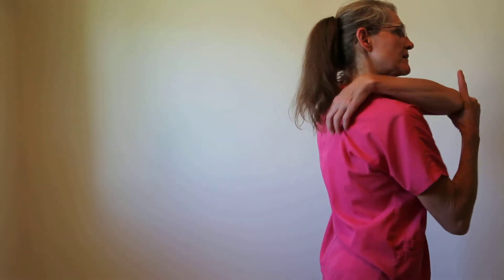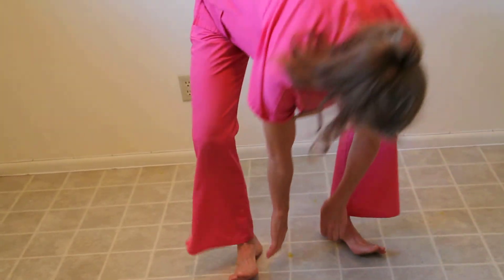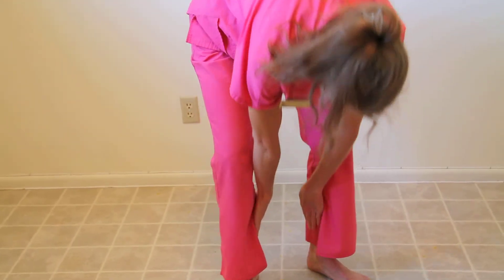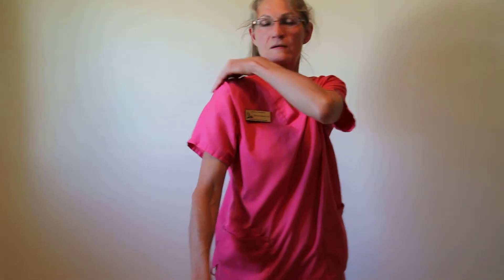And small intestine, down on the scapula. Urinary bladder is up, and then you just kind of take off where you left off. And then kidney is the bottom of the foot, a little triangle around your ankle. And pericardium, triple warmer, gallbladder is up here, and liver.